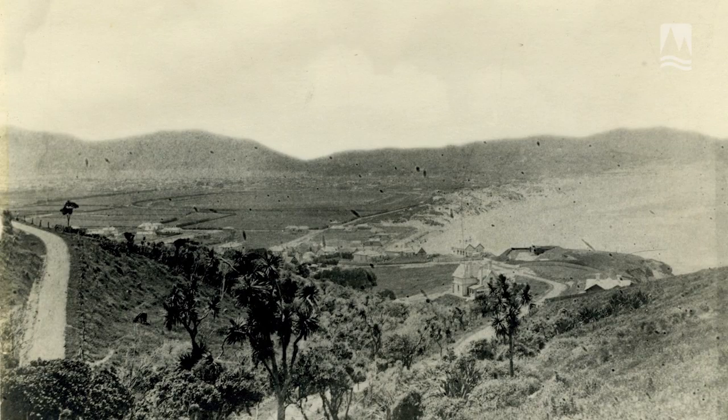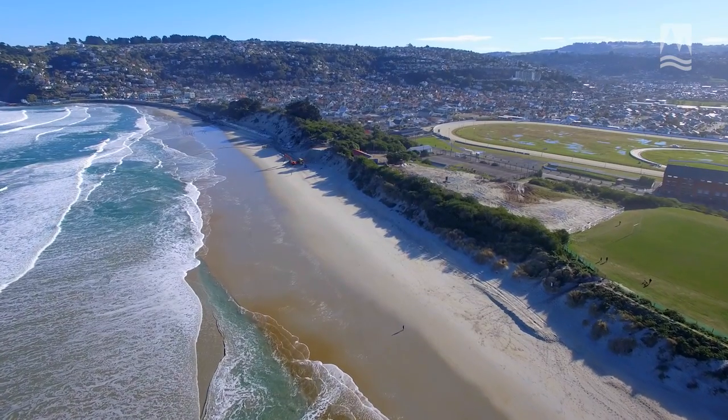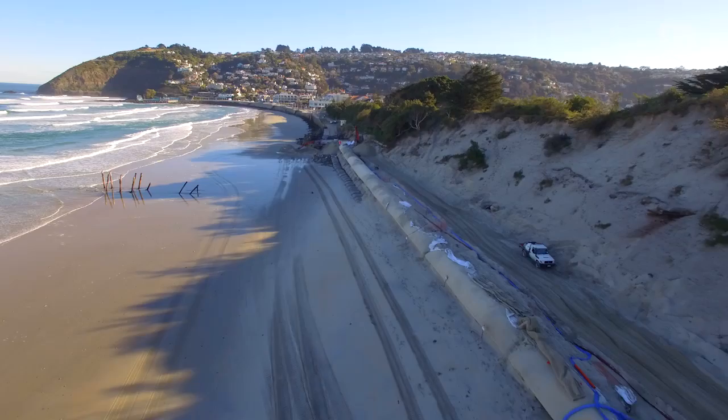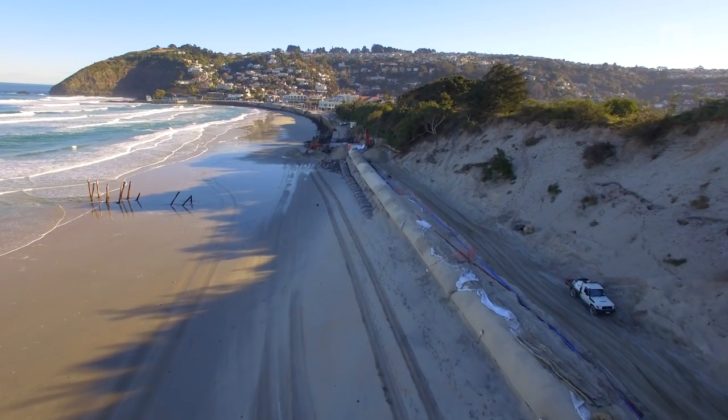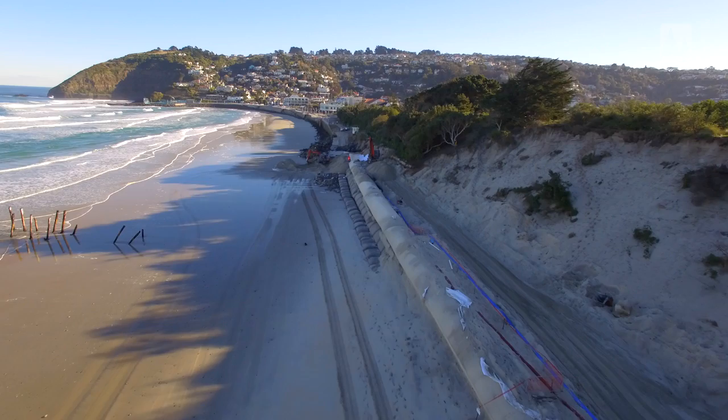When people were first settling South Dunedin in the 1800s, the coastal dune system was very different to how it looks today. It was generally a lot lower lying and there were lagoons interspersed amongst these low dunes. Sometimes in storms the sea would actually come all the way through the dunes.